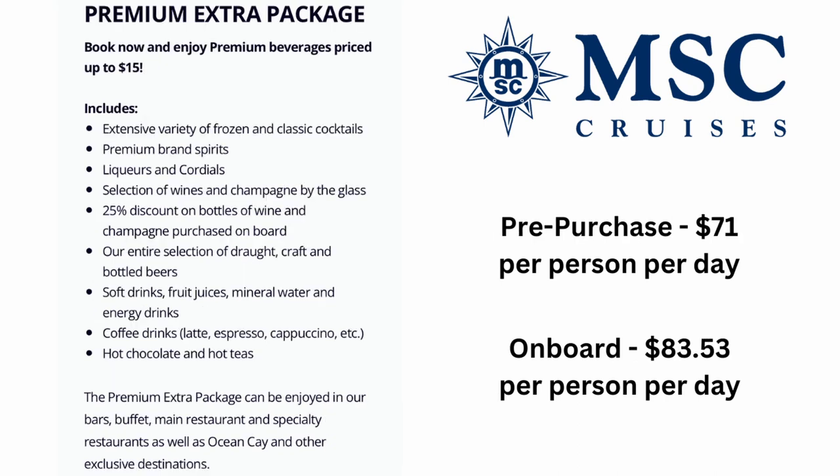The Premium Extra package covers beverages priced up to $15. It includes an extensive variety of frozen and classic cocktails, premium brand spirits, wine and champagne by the glass, a 25% discount on bottles of wine and champagne purchased on board, the entire selection of draft, craft, and bottled beers, soft drinks, fruit juices, mineral waters, energy drinks, coffee drinks, hot chocolates, and teas. It can be enjoyed in bars, buffets, main and specialty restaurants, and Ocean Key. Pre-purchase price is $71 per person per day; on board it is $83.53 per person per day.